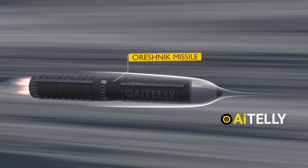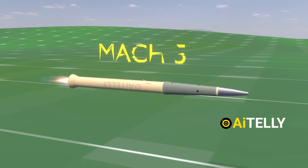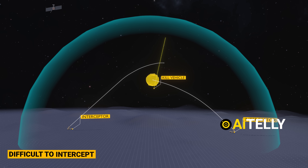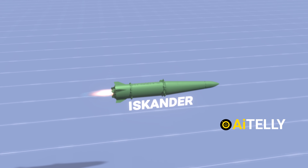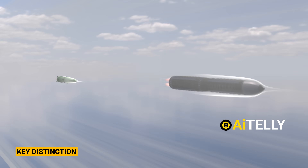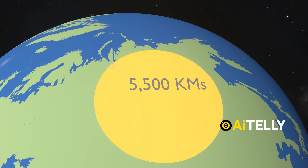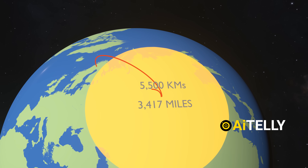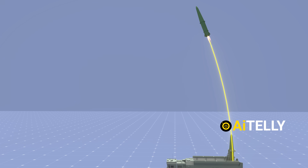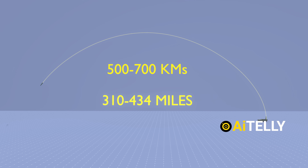When comparing speeds, both ballistic missiles and the Iskander can achieve hypersonic velocities. Traditional ballistic missiles typically exceed Mach 5, but the Orishnik ICBM — Putin says — can hit Mach 11 during its re-entry phase, making it difficult to intercept. The Iskander missile is similarly capable of reaching hypersonic speeds, ranging between Mach 5 and Mach 7. Intercontinental ballistic missiles are designed for extreme distances exceeding 5,500 kilometers (about 3,417 miles), while the Iskander is a short-range ballistic missile with a range of 500 to 700 kilometers, or around 310 to 434 miles.